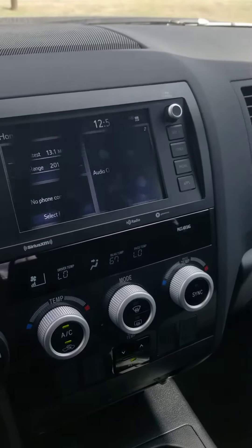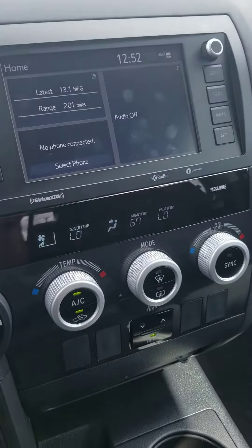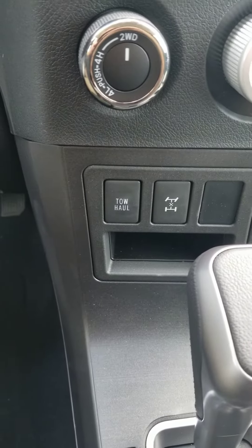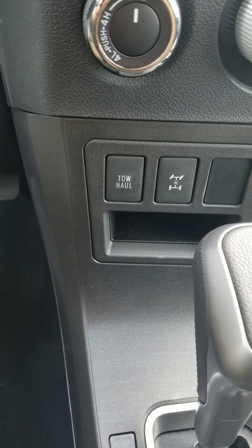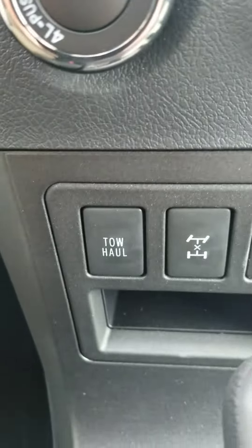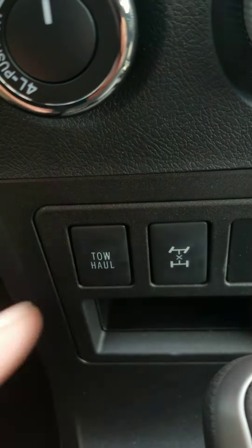This is a two-wheel drive vehicle — it's got a transmission cooler. Oh wait, it's a four-wheel drive vehicle, I'm sorry. Four-wheel drive, I apologize — I noticed when I saw this. It's going to be four-wheel drive.